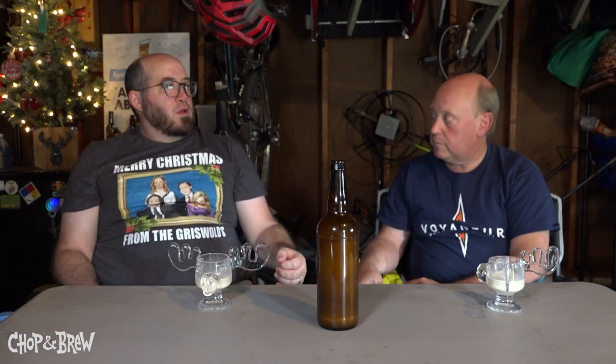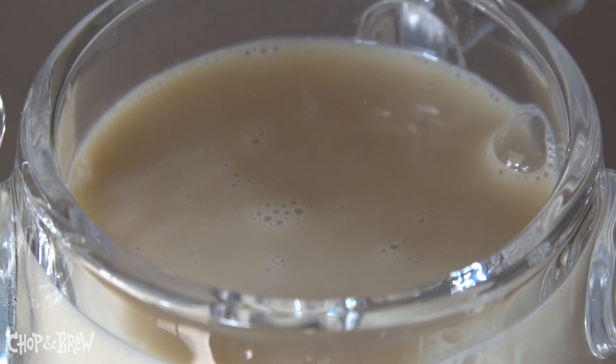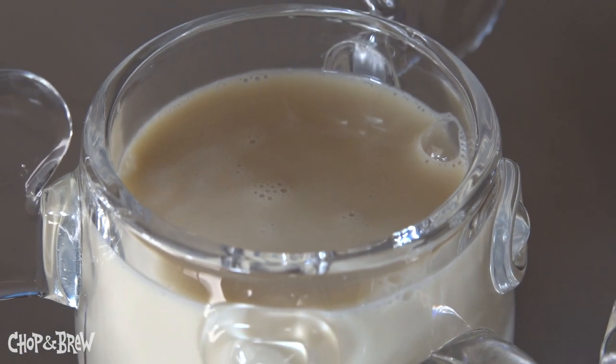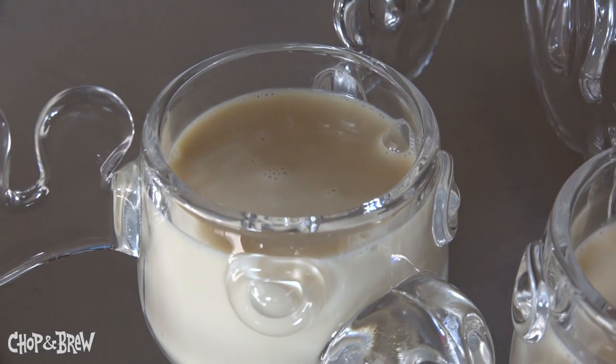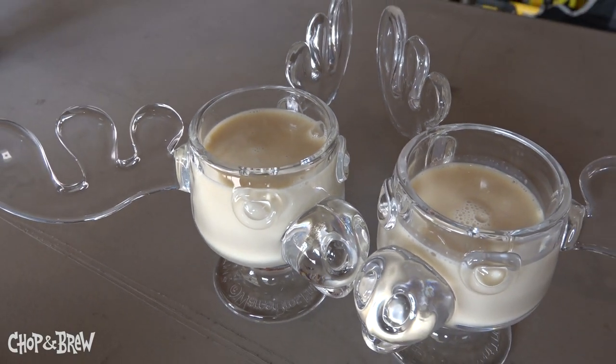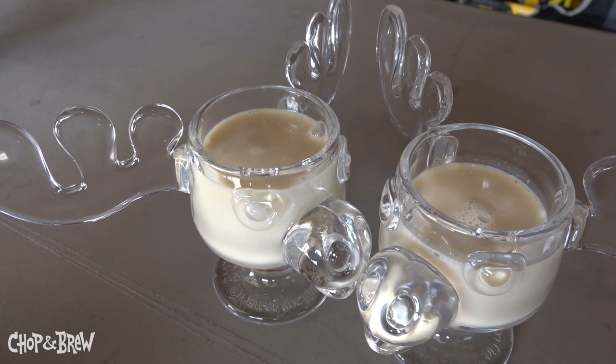The thing that surprised me is — nothing curdles, right? With all that dairy hitting all that booze, I would have thought there would be some curdling, but there's nothing. This is smooth and beautiful. It must not be acidic enough — isn't acid what makes things curdle? I think acid makes a curdle. I tried to mix a drink with Baileys and it had a little lemon or lime in it. Now you have a cement mixer.